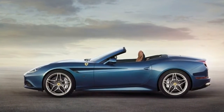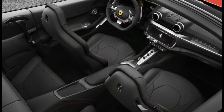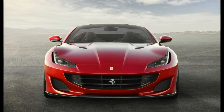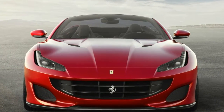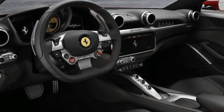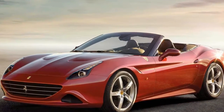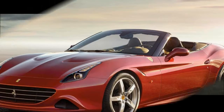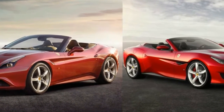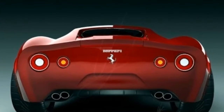The Portofino also includes a host of comfort and convenience items such as a 10.2-inch touchscreen infotainment system, 18-way power seats, and a power-retractable hardtop that can now be operated at low speeds rather than only at a stop. A pair of vestigial rear seats remain and are said to be roomier than the almost useless units offered in the California T. Ferrari will formally unveil the 2018 Portofino at the Frankfurt Auto Show in September.